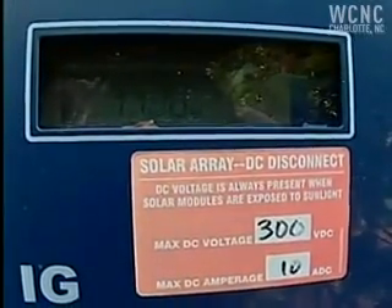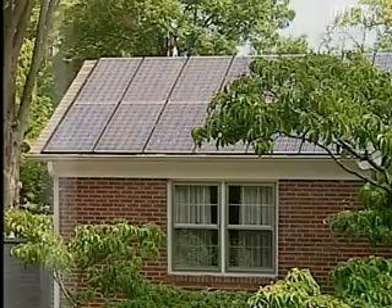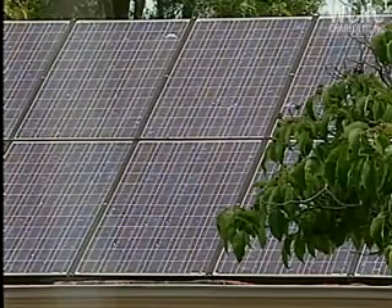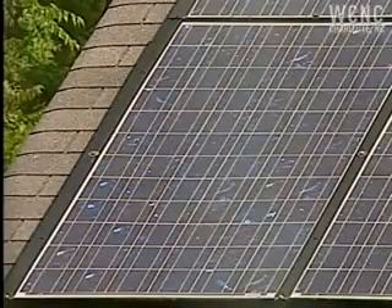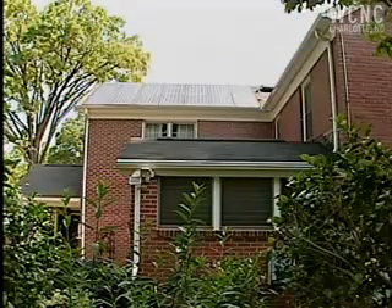Right now it's showing about 1,100 watts, which is about half the total capacity, and that's because it's early in the morning and some of the panels are still shaded. When the sun is shining, we're using the electricity that's produced by our panels. There are times when the panels are producing electricity, like right now, where nobody's in the house and we're not using any electricity. In that case, the electricity goes back out on the grid, and Duke Energy pays us for that electricity, and other people in our neighborhood get to use it, so it doesn't go to waste.